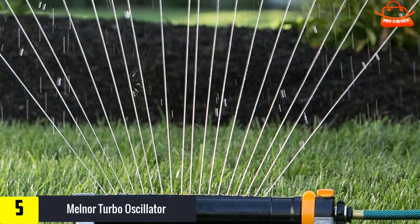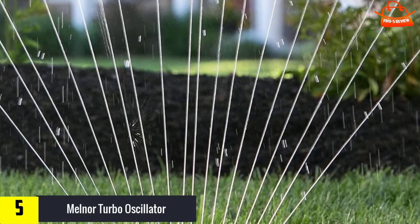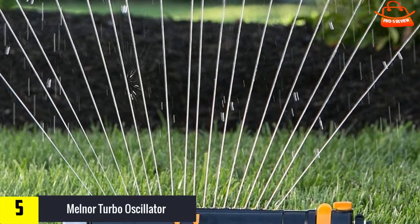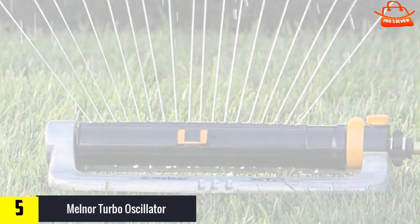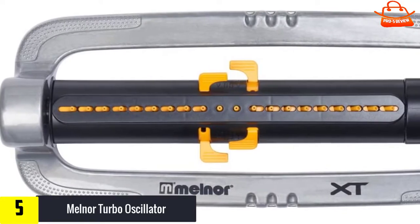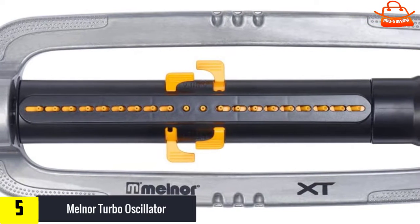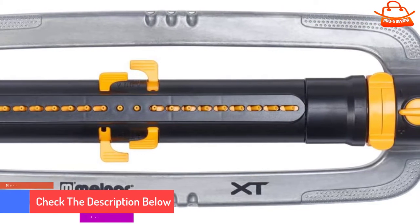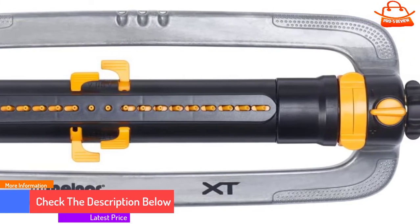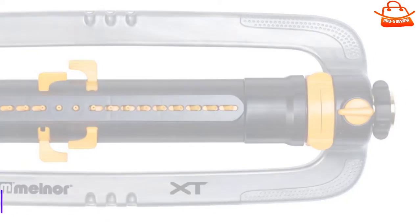This sprinkler also allows the user to easily control the width, range, and flow so that you can be sure that your yard is getting the appropriate amount of water, whether it's a narrow or wide path, though some reviewers claim it isn't the best for narrow spaces despite this feature. Backed by the Melner Limited Life Warranty, this sprinkler has a rust-proof aluminum sled. The hose filter will need to be cleaned regularly, but there is a nozzle cleaning tool included, so you won't have to work too hard to keep it clean.